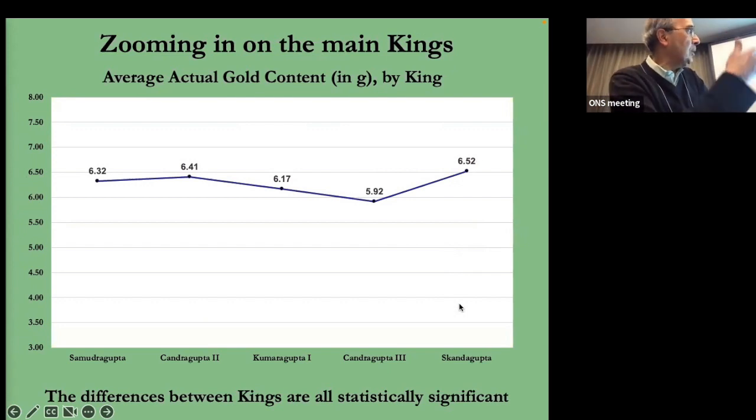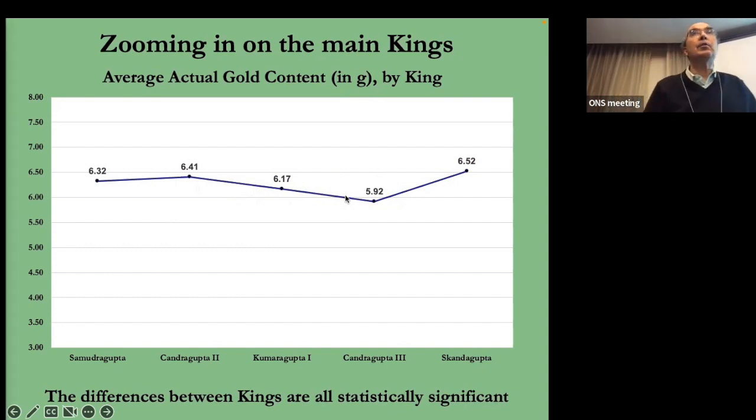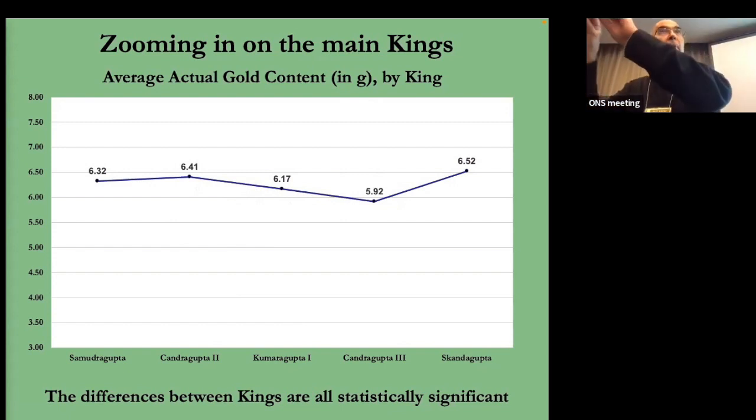Looking at the principal kings from Samudragupta to Skandagupta — that first 150 years — it looks roughly constant, but when you do statistics, these are statistically significant differences. I'm especially interested in the statistically significant decline in actual gold content from Chandragupta the Second to Chandragupta the Third. For each coin I'm taking the percentage of gold, multiplying by the weight, and calculating the actual amount of gold in that coin for all 363 coins in the sample.